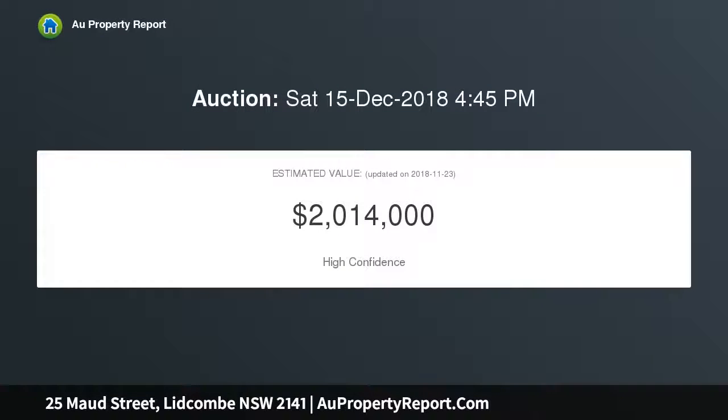The open-plan layout provides a generous living and dining flowing out to a grand entertaining patio and deep rear garden with expansive lawn area.